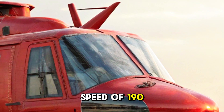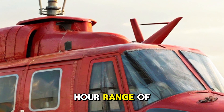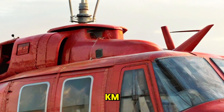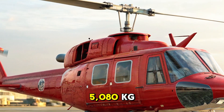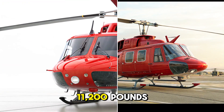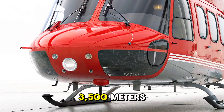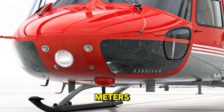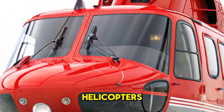With a maximum speed of 190 km/h (118 mph), range of up to 420 km (260 miles), maximum take-off weight of 5,080 kg (11,200 pounds), hover ceiling IGE of 3,500 meters, and an operational ceiling of 5,000 meters, the Bell 212 remains a global benchmark for utility helicopters.